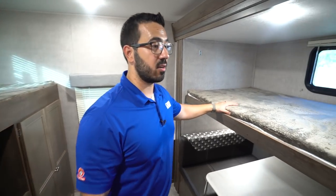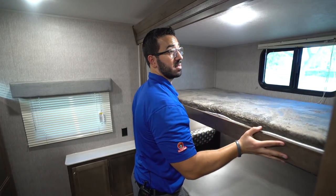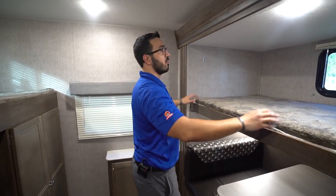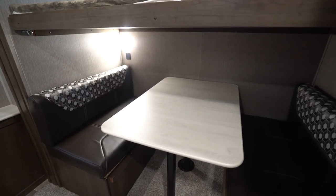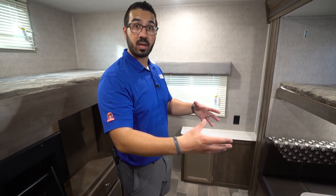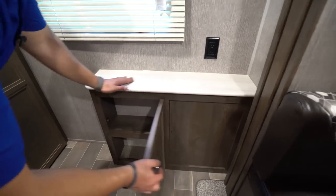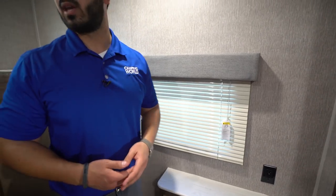Over to this side here, the top bunk does fold up and out of the way — 150-pound weight capacity, so this one is really built for kids or a smaller adult. You can fold it up and lock it in place so people aren't hitting their heads and you have access to the dinette right down here. This is a big dinette for being in a bunk room — you can actually sit four people there. There's a little storage space underneath, a shelf right up top with an electrical outlet, and a window right here in the back.